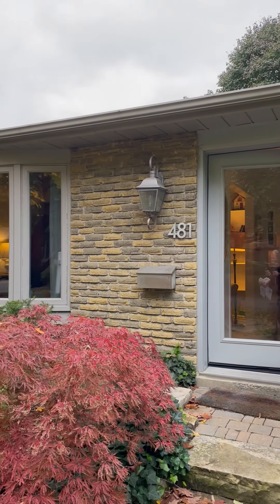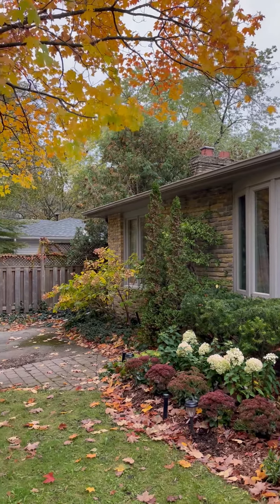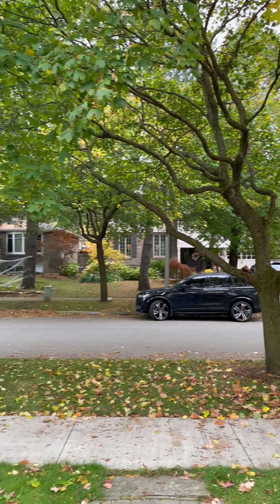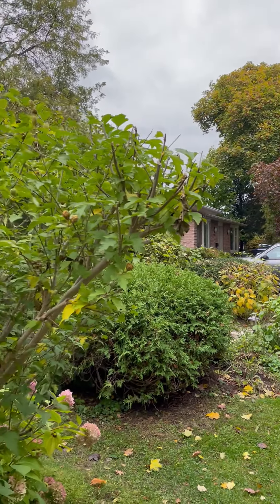Good morning everyone. Welcome to 481 Anthony Drive in Old Oakville. We are very pleased to be presenting this home for sale today. It's a beautiful back split on a delightful street and a full cul-de-sac, as you can see, in a beautifully treated property. Amazing location. We're located just off of Chartwell Road, and the home itself actually backs onto Maple Valley Park, which is a huge bonus for those of you looking for a ravine or a private backyard. We'll show you that a little bit later.